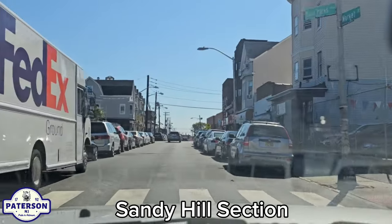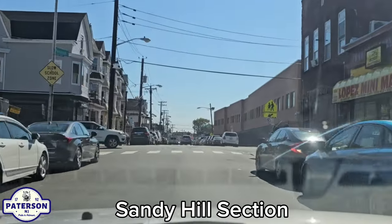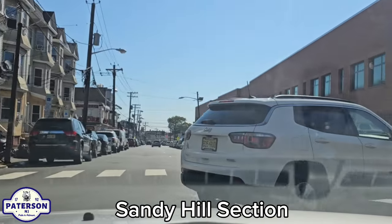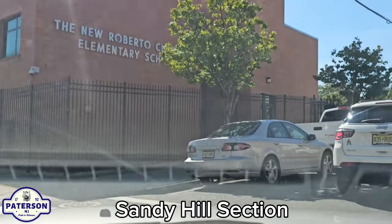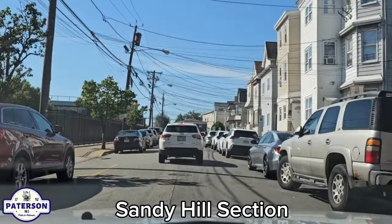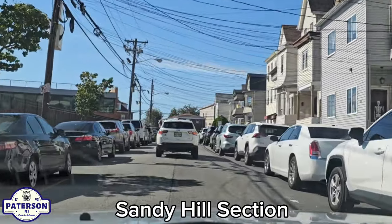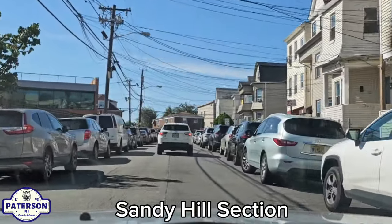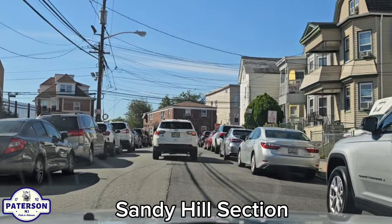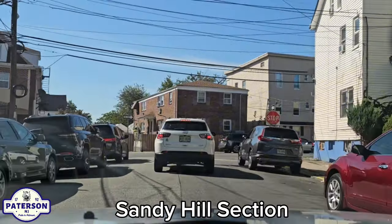I'm going to show you Pennington Street here — going to make that right on Pennington. I want to show you a little more. I hope I'm still in the Sandy Hill section; I'm sure you guys will let me know if I'm not. But my intentions are good. I hope I showed a few good streets here in the Sandy Hill section. I'm going to make a right on Oak Street.